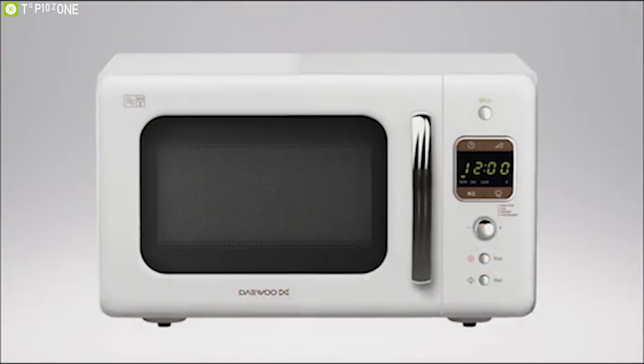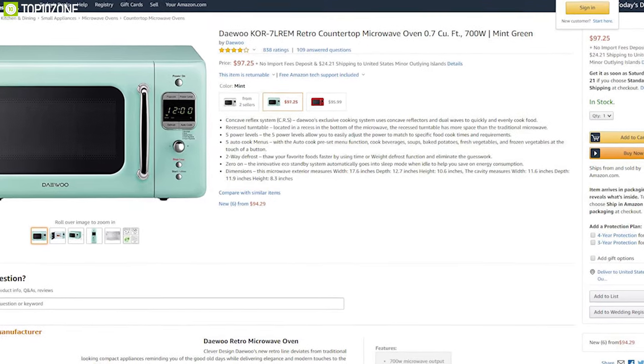If you have already fallen in love with this amazingly designed microwave oven, wait no more and get it online.